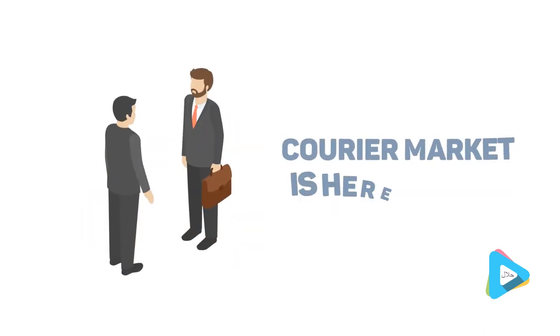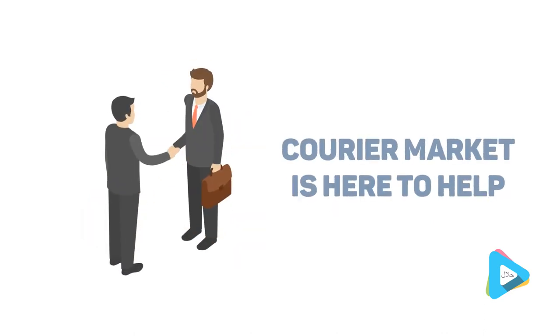Courier Market is here to help you with the best cover when your demand is higher than your resources and you need to find extra same-day hauliers quickly and efficiently.